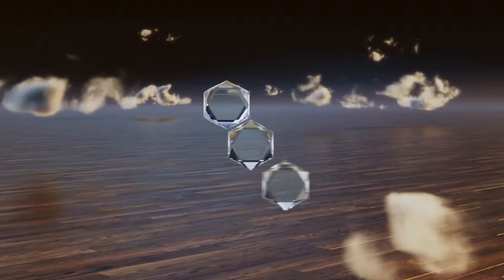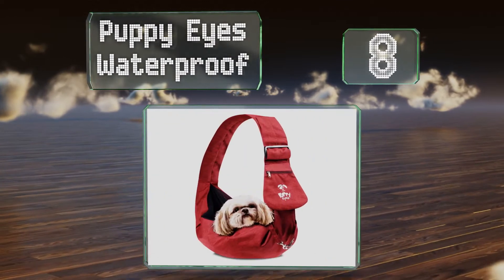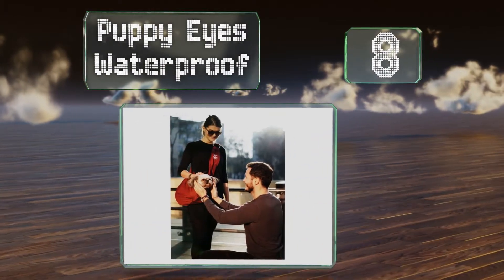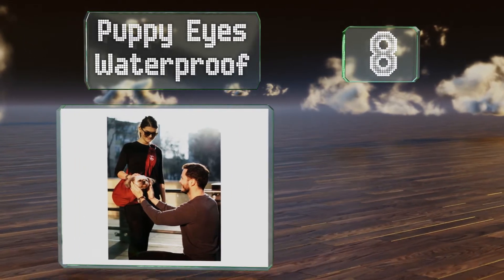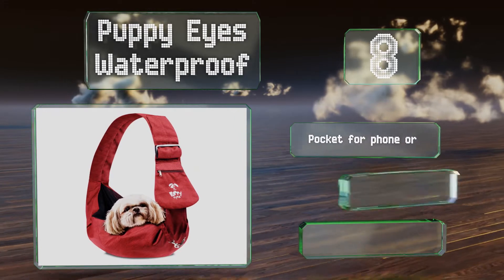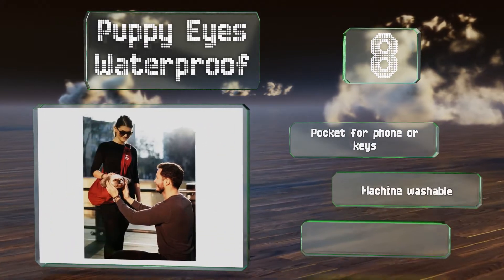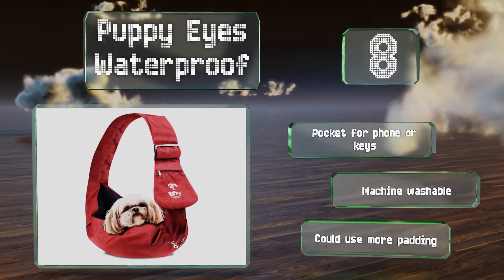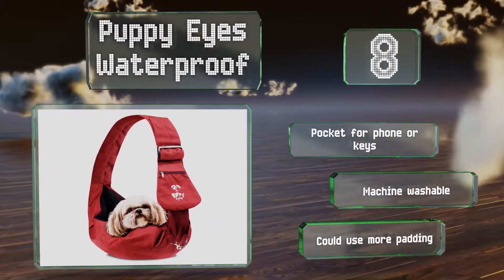Coming in at number eight on our list, the Puppy Eyes Waterproof features a pouch with an adjustable depth so small dogs won't feel like they're swimming in it. It's sturdy enough for animals weighing eight to 16 pounds and it won't get soaked through if you get splashed or caught in the rain. It's equipped with a pocket for your phone or keys and is machine washable. However, it could use more padding.